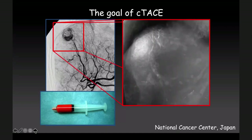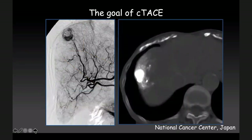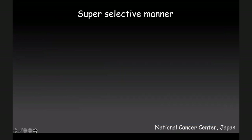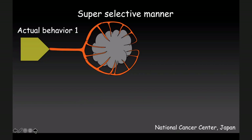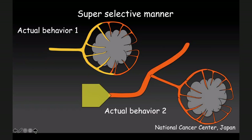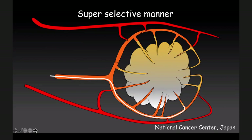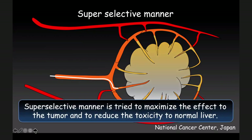This is a very typical case — a hypervascular small HCC — this is the feeding artery, and at first we inject the Lipiodol anti-cancer agent, and you can see the Lipiodol accumulation to the portal vein through the tumor — this is a very good sign. After that we embolize the feeding artery using gelatin sponge. In a super-selective manner, the Lipiodol sometimes does not penetrate as deeply — in this situation the big parent artery and the very tiny small feeding artery cause mostly the flow to go out to the big parent artery. Because of that, super-selective manner tries to maximize the effect to the tumor and reduce the toxicity to normal liver. This is the key concept.